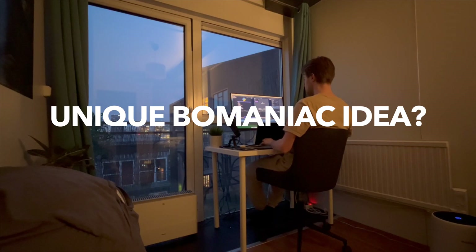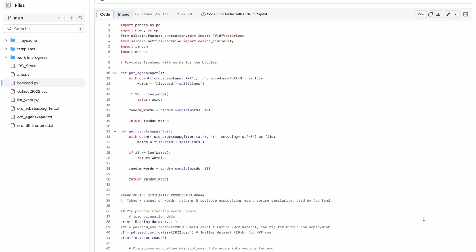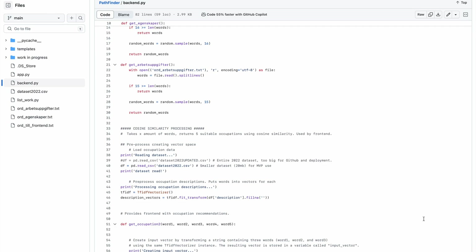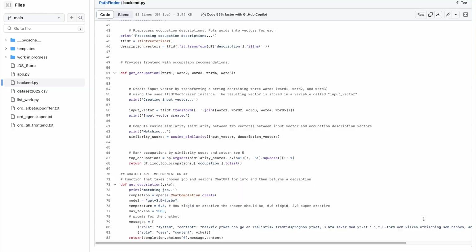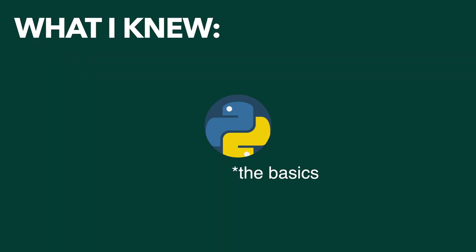I've not seen this idea before on YouTube, so if you appreciate this unique perspective, leave a comment below. Now, I worked on the back end of Pathfinder, making a good personality and job matching algorithm. What's interesting is that I did it as almost a complete beginner — all I knew at the time were the basics of Python, and the rest I learned as I went about making it.